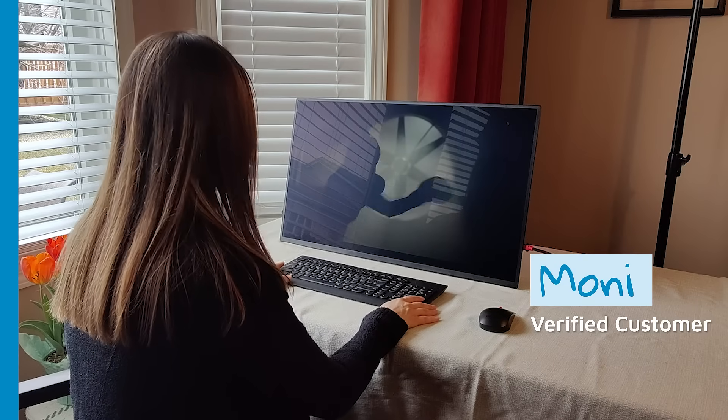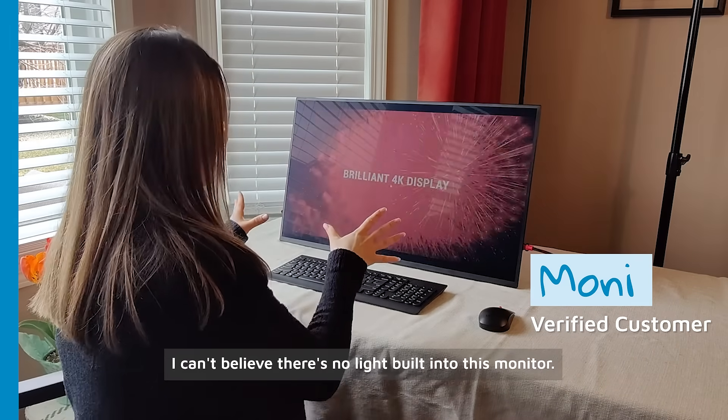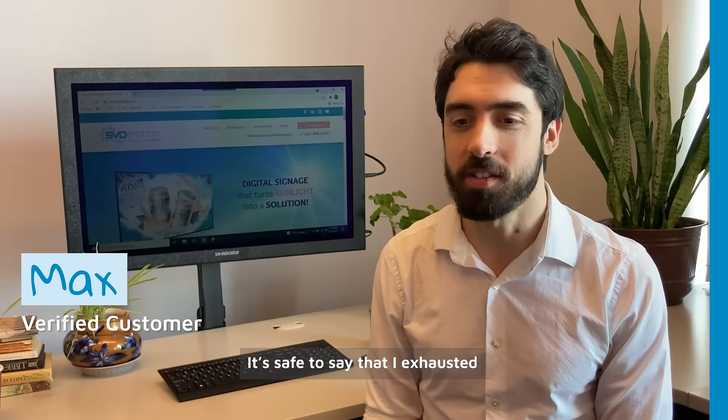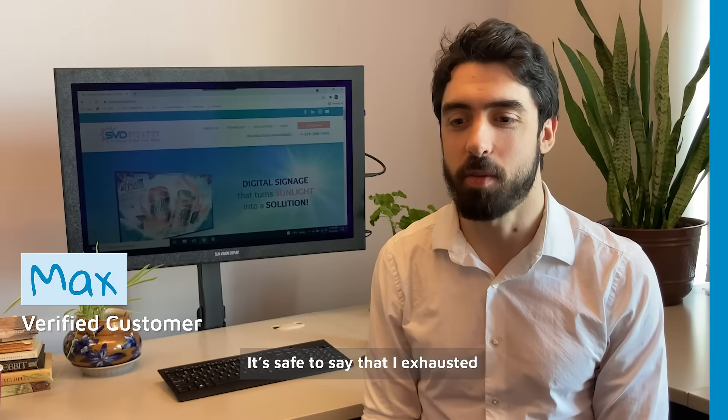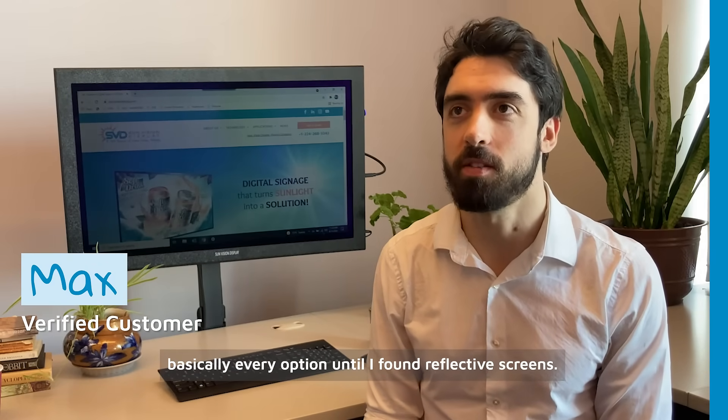There's really no pain at all. I can't believe there's no light built into this monitor — I really can't believe it. It's safe to say that I exhausted basically every option until I found reflective screens.